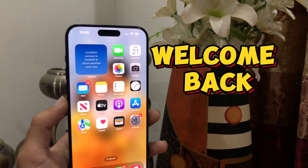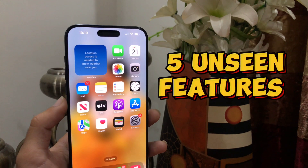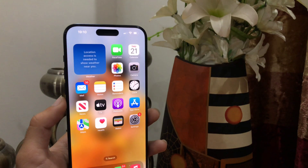Hello everyone, welcome back to my YouTube channel Tech Captain. In this video, I am going to unveil 5 iconic iPhone 15 Pro Max features. So let's start the video.